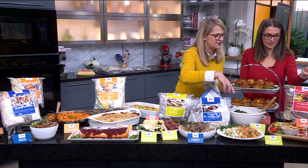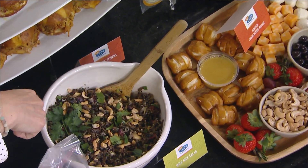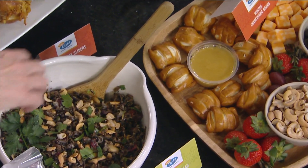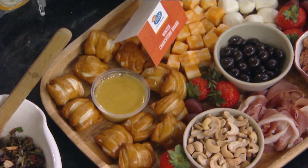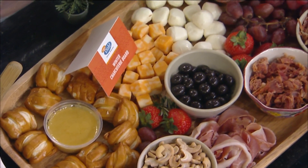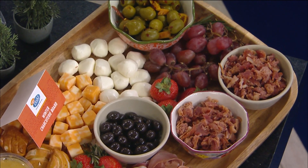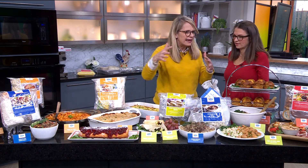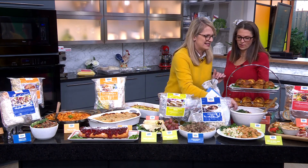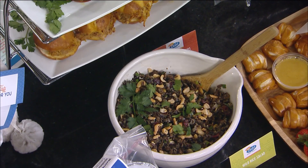We even have thaw and serve items. This charcuterie board comes in one package. You thaw it out and simply you look like a hero. The best thing about Let's Dish — it's peace of mind. You can have all this stuff in your freezer ready to go. When life happens, you're ready. You don't have to plan everything out; you just know you have options. And our sliders — every party needs a slider.